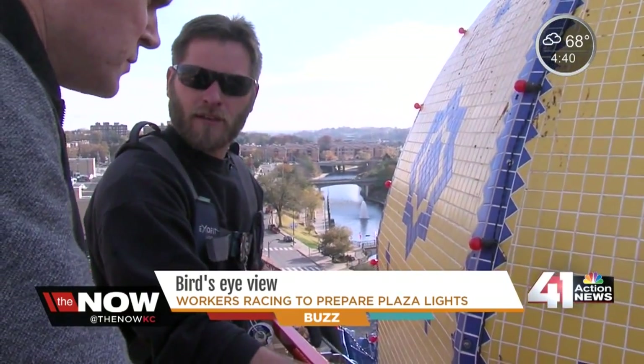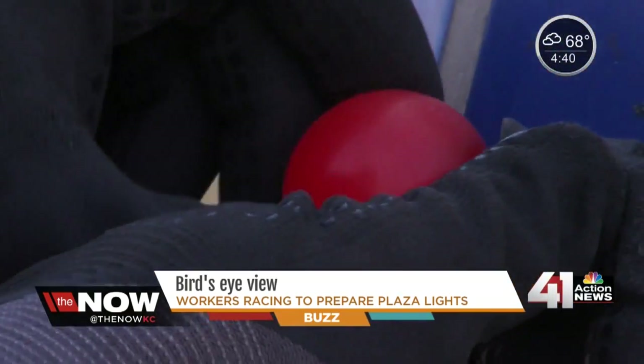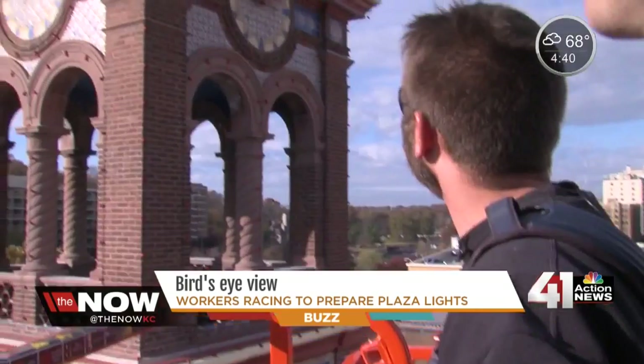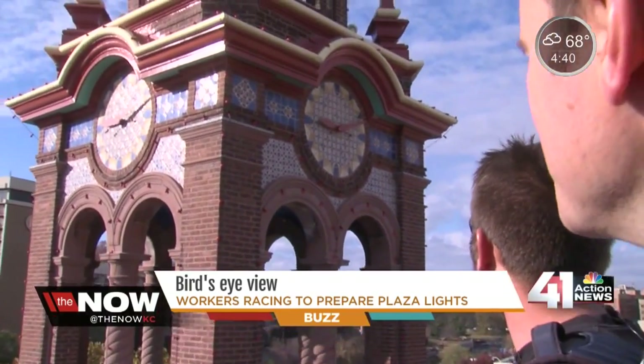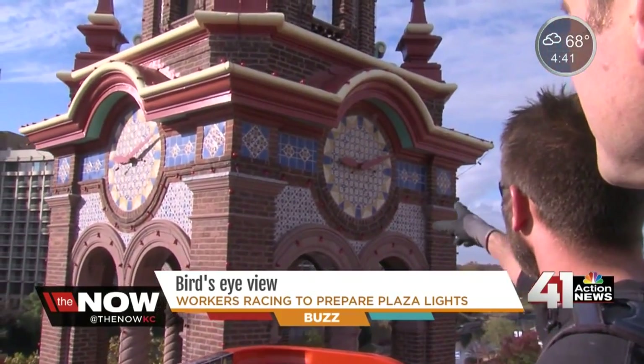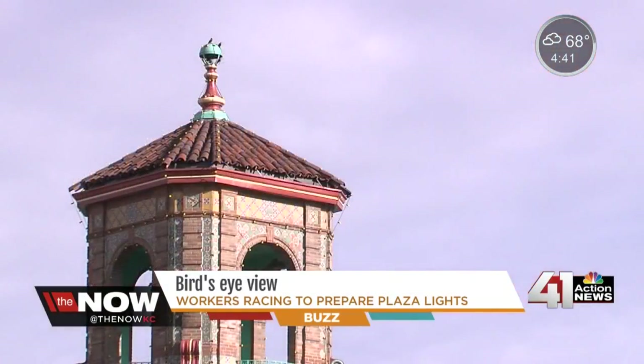Capital Electric worker Matt Deerdorf checks every bulb and checks them twice. All it takes is a lot of time, making sure every bulb will light on Thanksgiving night. You can test them during the day and nobody knows. Workers began their work on the lights in August and will finish just in time for the lighting ceremony.